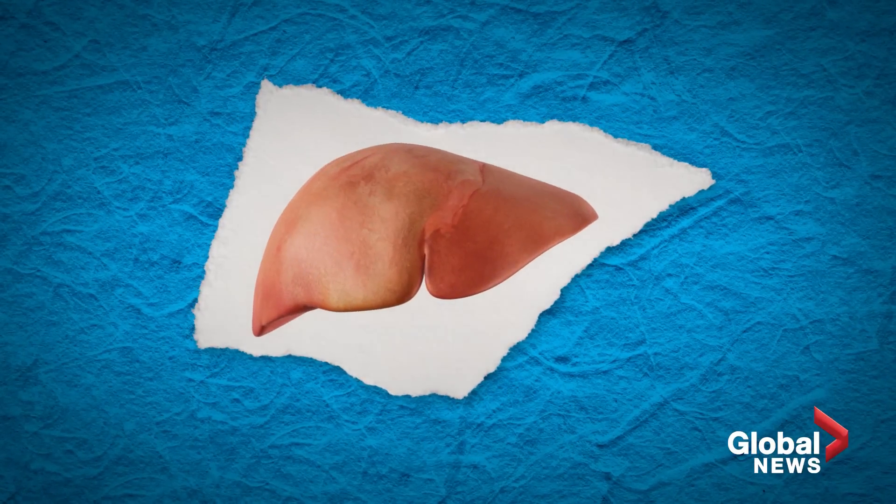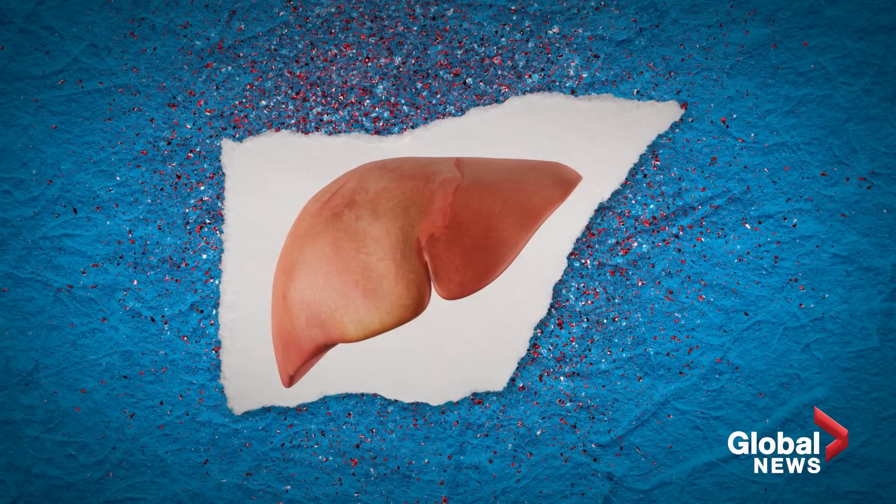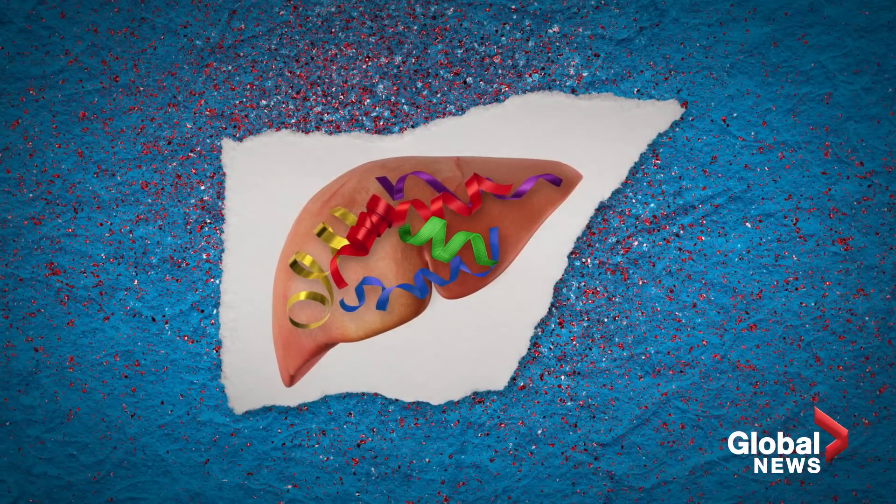Enzymes in your liver are key here. They create chemical reactions in your body, and depending on which enzymes you have or don't have, some reactions to drugs can be faster or completely dormant.